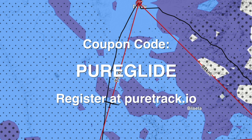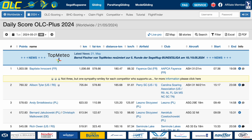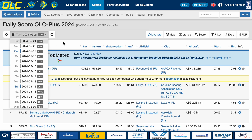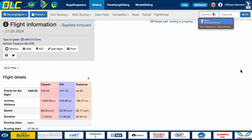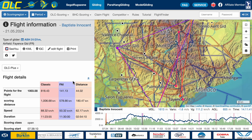We've got a coupon code to give you a discount off your first year's subscription for Skysight: Pureglide. Next, let's have a quick look at OLC. OLC is the original online scoring system that lets you upload your flights after you've finished flying and get it scored around a task. To get started on OLC, have a look at the daily scores under OLC scoring — that brings you to a page showing the best flights of the day. You can click the info button at the end of each line, hover over to get a preview, and check it out in detail to see how it was scored.